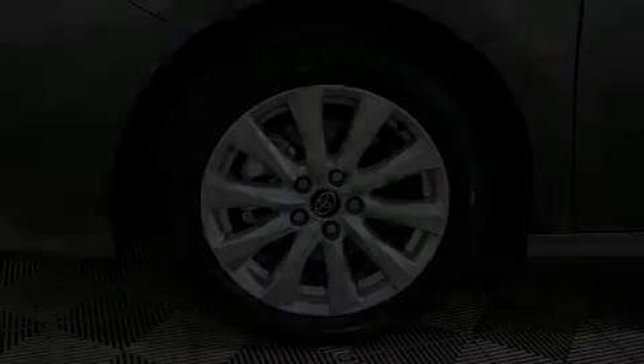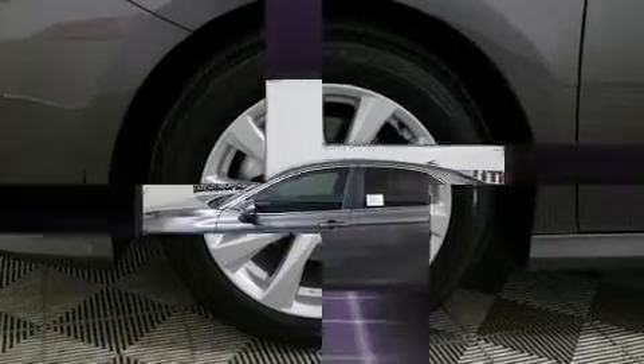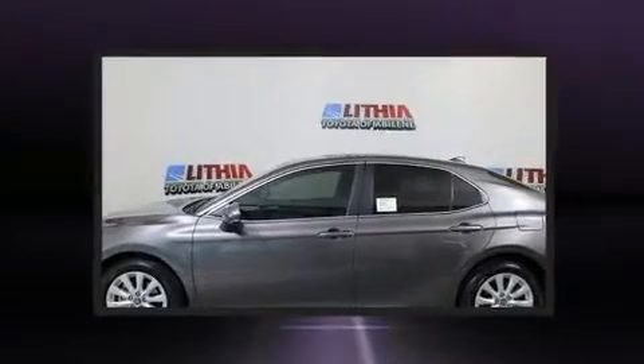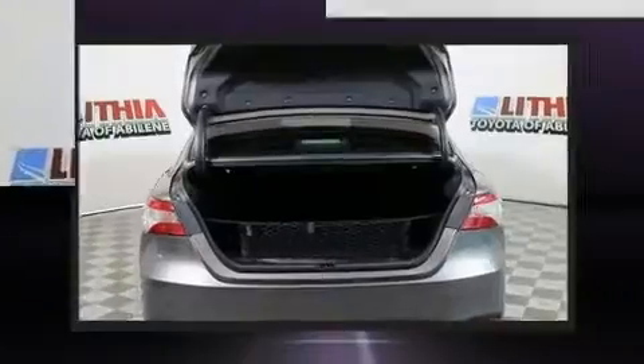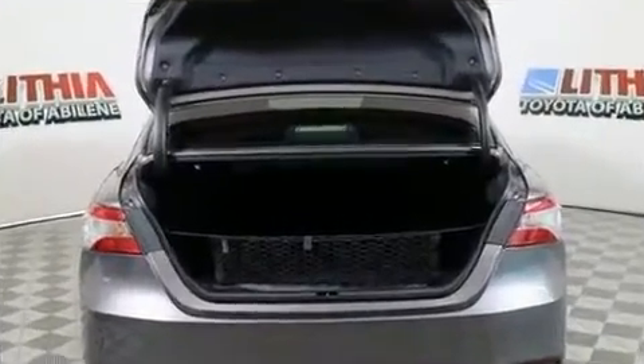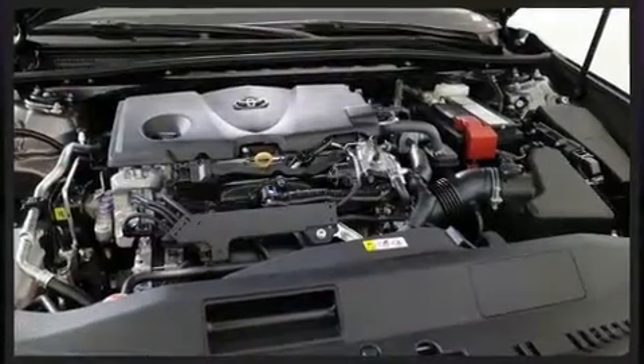Introducing the 2020 Toyota Camry. This four-door, five-passenger sedan offers the latest in technological innovation and style. It features a front-wheel drive platform, an automatic transmission, and a 2.5 liter four-cylinder engine. It distinguishes itself from the competition with features